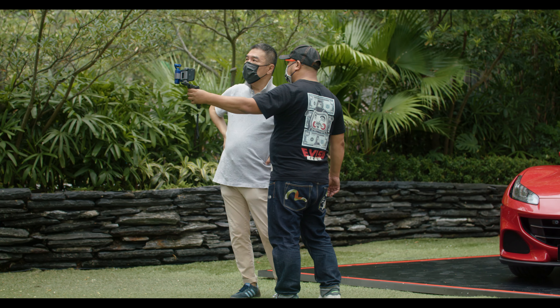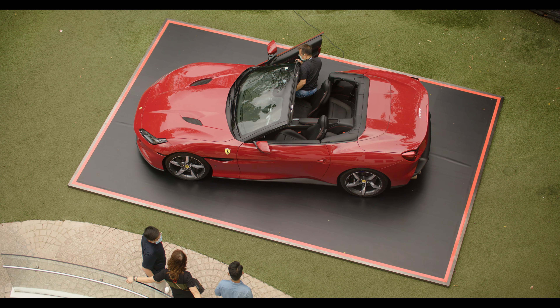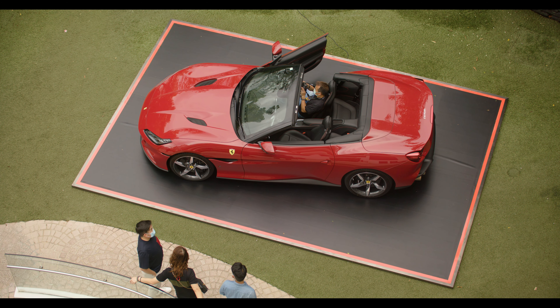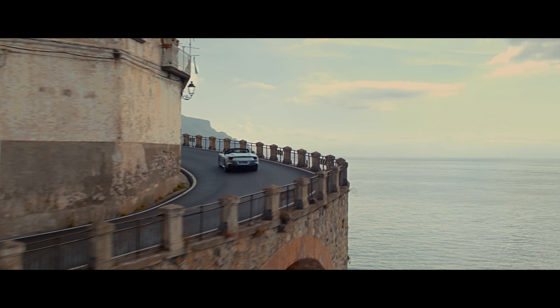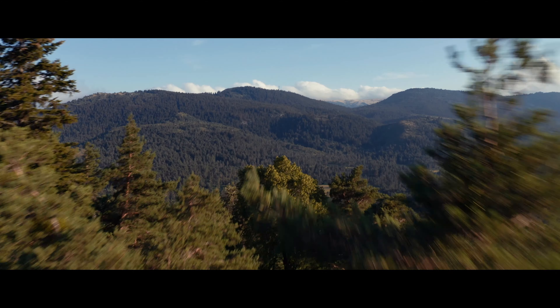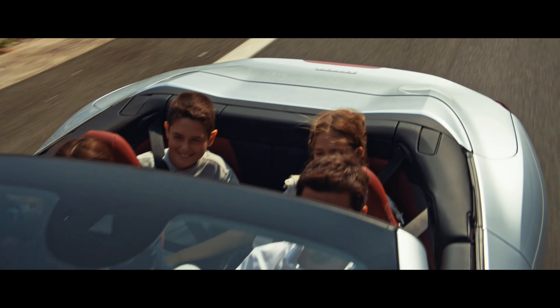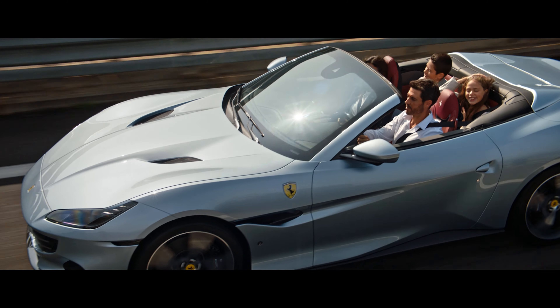It was going straight at the Mercedes SL market, the baby Aston Martins, and of course the Porsche 911 Carrera. As a result, the California line was always a successful part of the Ferrari lineup, being a very good seller, and its legacy continues today with this newest Portofino M.